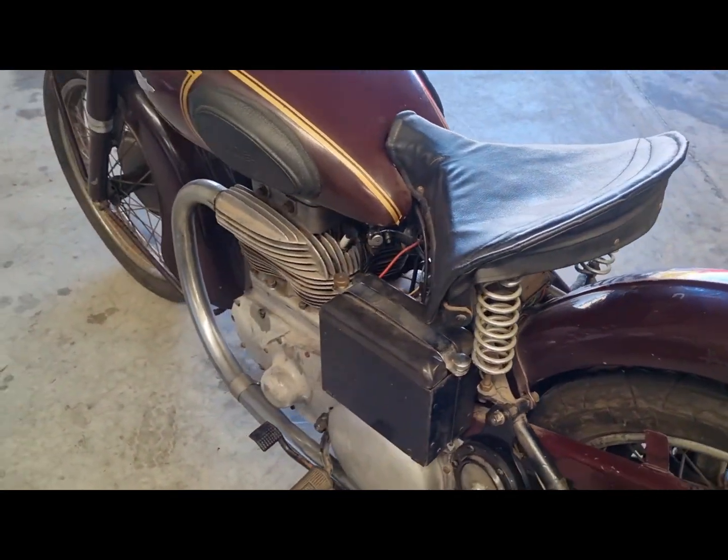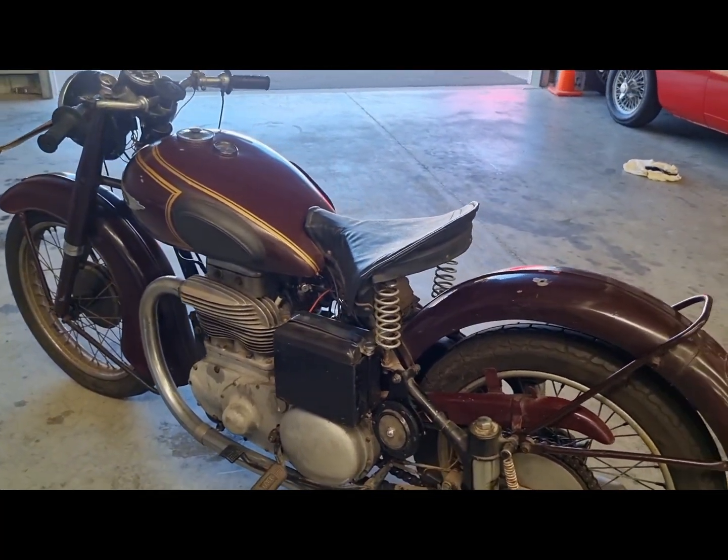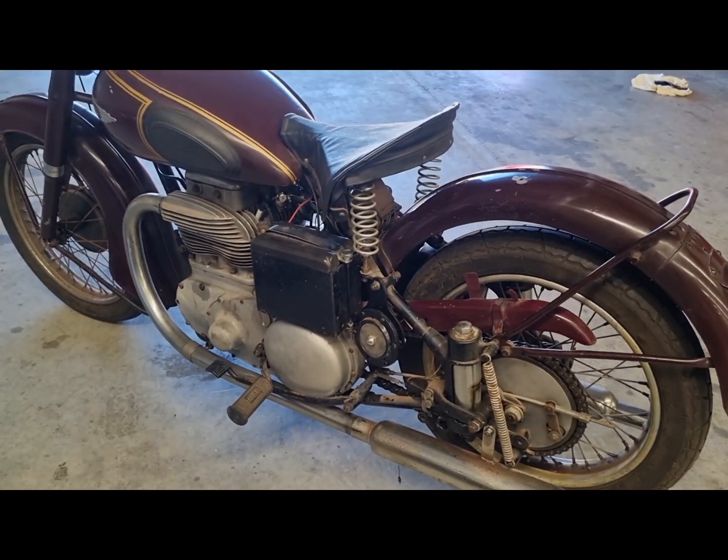Now available in the home of Classic Bikes in Australia, Fermat Trading Classic Cars and Bikes. Have a look at our website www.fermaauto.com for more information. Thank you very much.